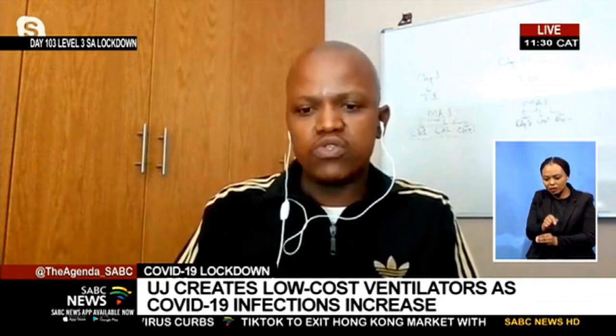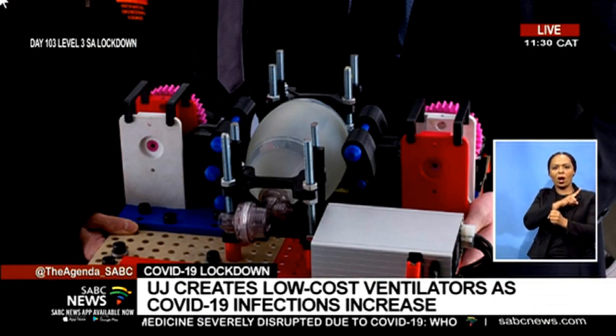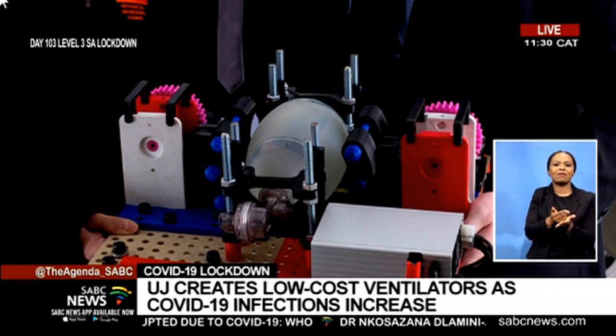We are now at the stage where we are engaging with clinicians to present this prototype and explain what the design is capable of. One important thing is that the 3D printed material we use is fundamentally polymers or plastics, but the plastics we are using are biodegradable. When you engage with clinicians, their inputs would be about what sort of ventilation they want, because from the mechanical and electrical perspective we can automate these things, but we further need their inputs to make sure this is also safe for patients.